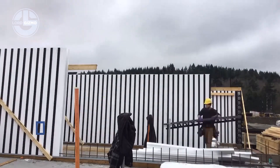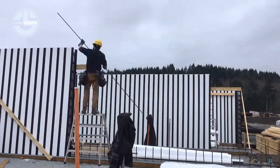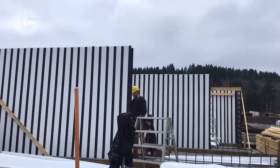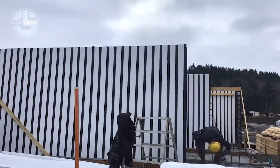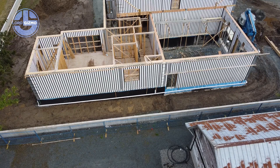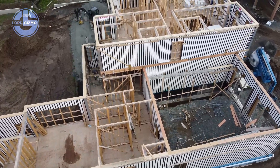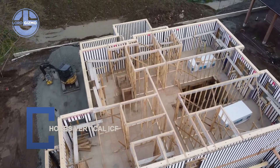This is HOBBS Vertical ICF, an innovative insulated concrete form system designed for stronger, more energy efficient buildings. Unlike traditional block-style ICF, HOBBS uses a vertical panel system. The foam insulation on both sides ensures high R-values, soundproofing and lower energy costs. Builders save time, owners save money and structures gain durability that lasts for generations. It's sustainable, fire resistant and engineered to perform in any climate. Efficient, modern, resilient.